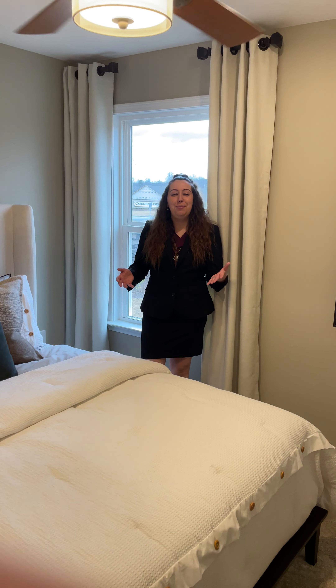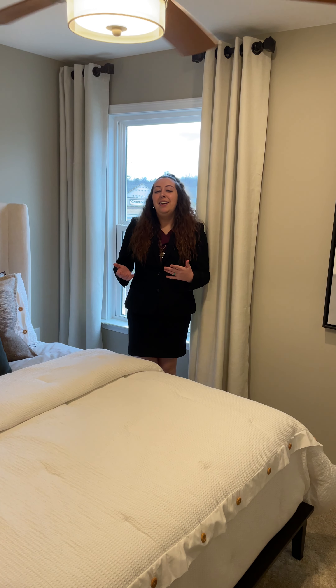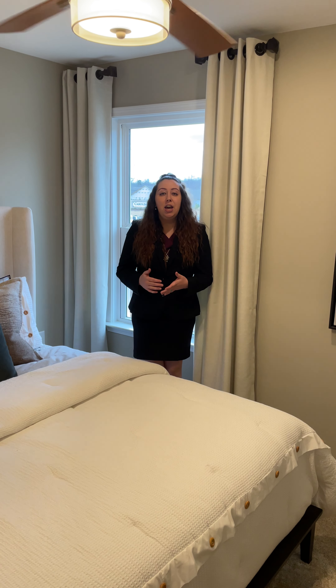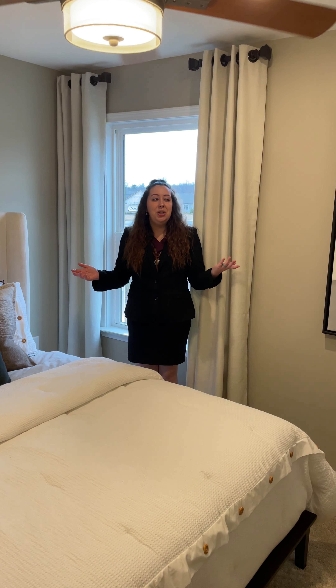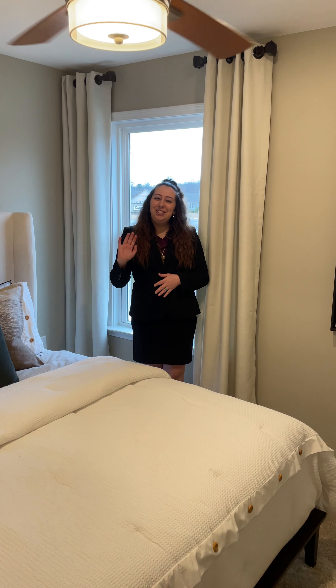Thank you so much for viewing this plan with us. Again, we're at Carolina Gardens, and if you are looking for a buyer's agent to represent you and your needs, please give us a call. My name is Lexi. Our number is 910-850-1913, or you can reach me at NCWithLexi — N-C-W-I-T-H-L-E-X-I — at gmail.com. Let us represent you and get you your greatest retirement home here at Carolina Gardens, featured by Del Webb in Fuquay Varina. Talk soon.